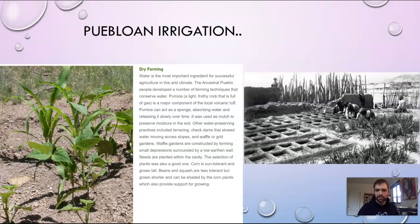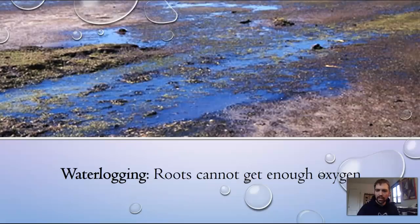Water logging is when roots cannot get enough oxygen. You can think about what we learned about soil types — if you had a really clay soil and it got compacted, you might have an issue with the water not draining adequately.